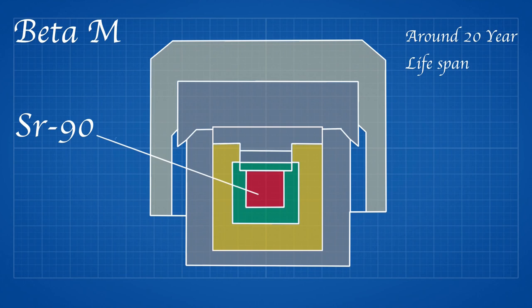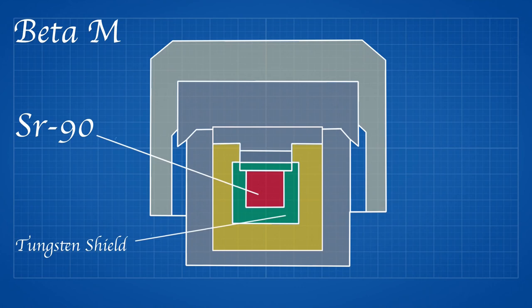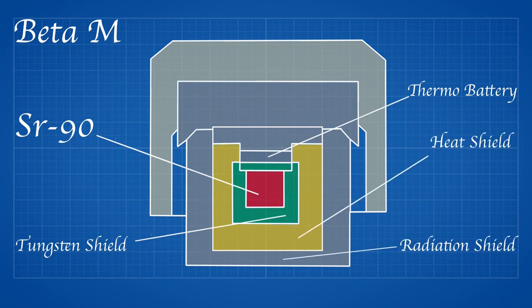After manufacture, the generator is capable of generating 10 watts of electricity from 250 watts of heat with 1480 terabecquerels of radioactivity. The Strontium-90 unit was contained within a tungsten shield. On top of the Strontium-90 was the thermobattery which generated the electricity, surrounded by a heat shield, which was in turn surrounded by an outer radiation protection shield. Topping off the unit was a heat dissipator.